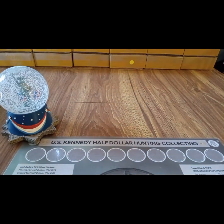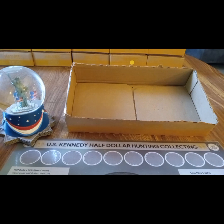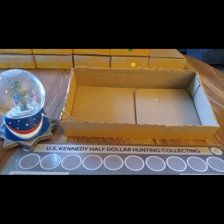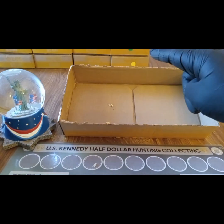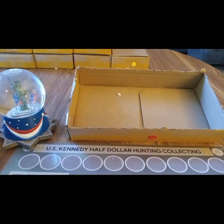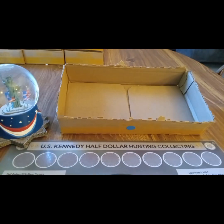Box one: skunk. Box two: skunk. Box three: skunk. Box four: skunk. Box five: skunk. Box six: skunk.